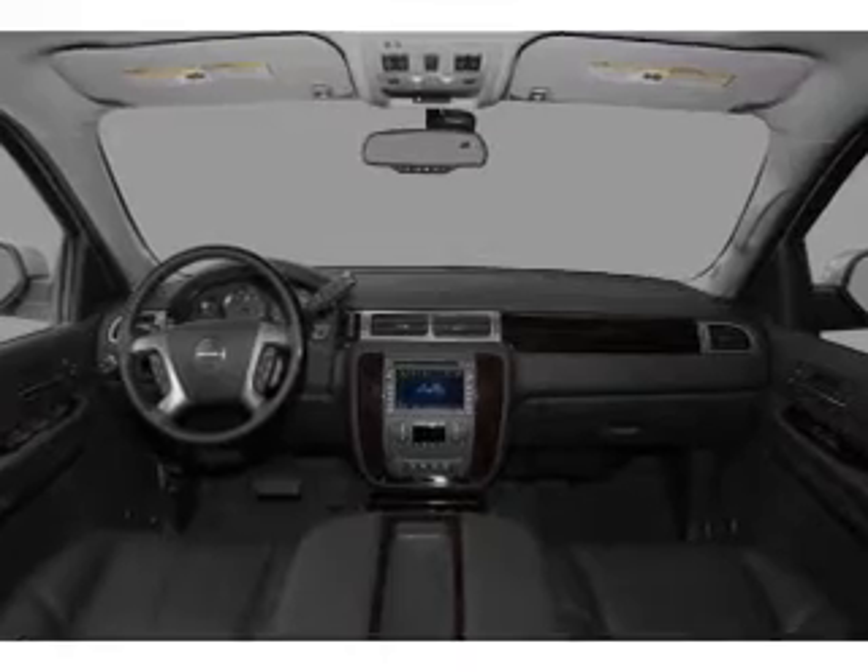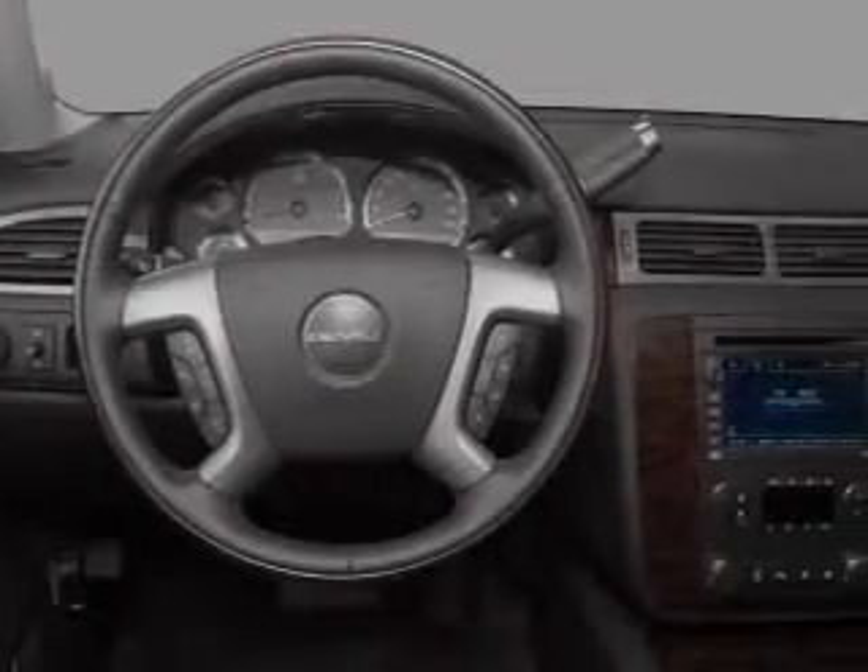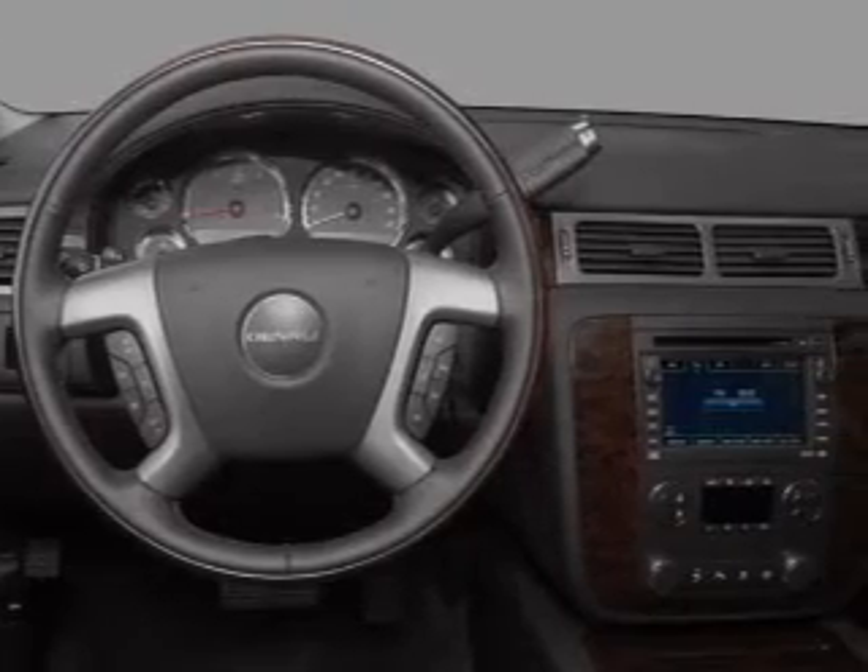Memory settings are one of many features. Let us put you in the driver's seat today — call or click to contact us.